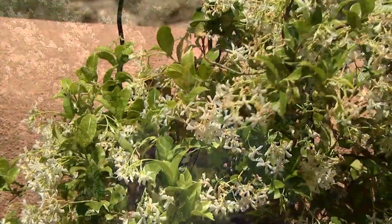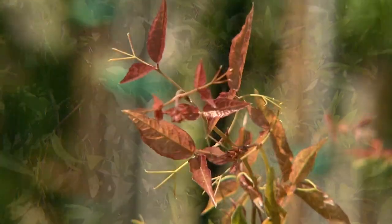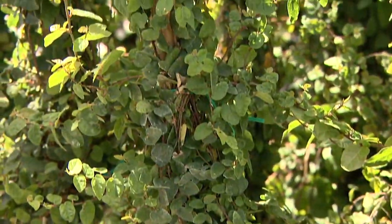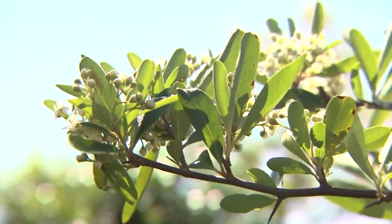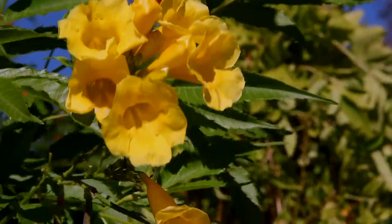Number three: vines that hold their leaves all year. These include star jasmine, Carolina jasmine, cat claw, tangerine beauty cross vine, pyracantha, Algerian and English ivy, creeping fig, and vinca minor and vinca major, or the periwinkle. Most other vines here are either naturally deciduous or will defoliate from the cold and leaf out again in warm weather.